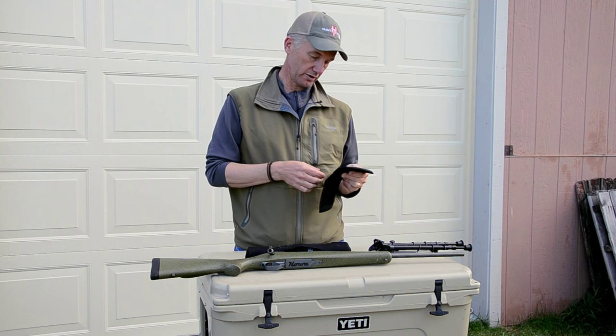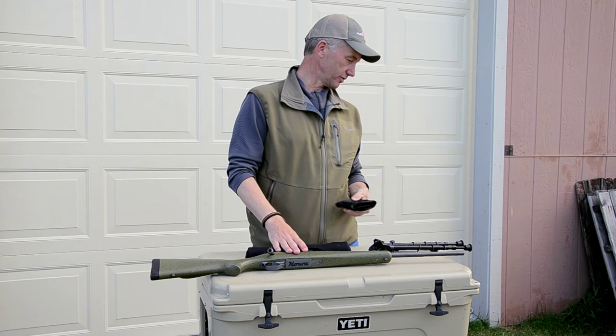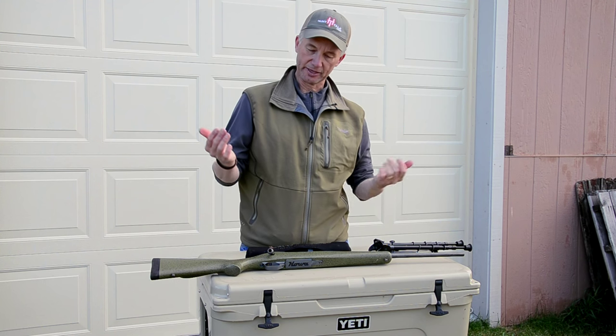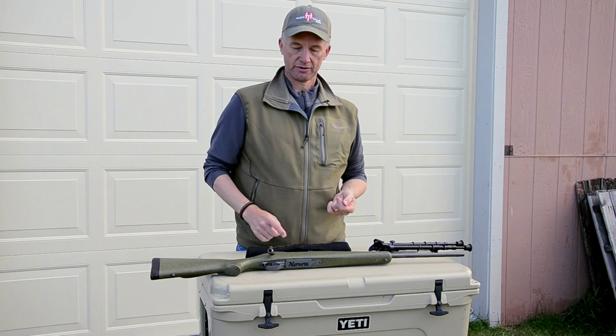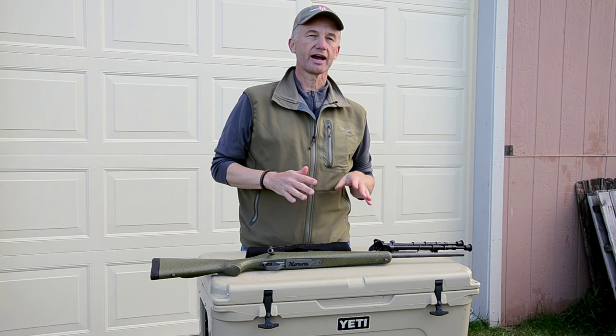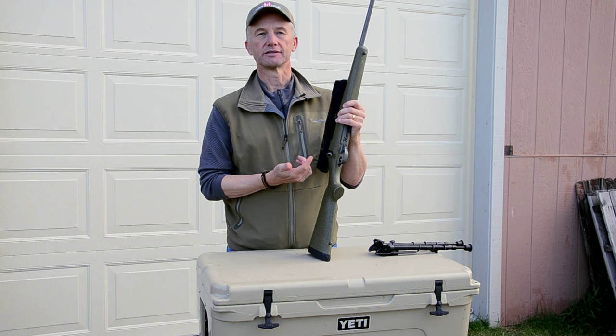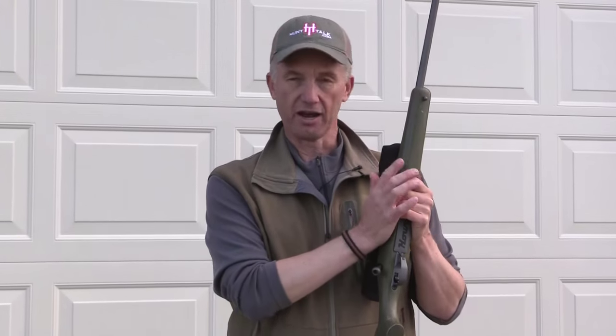Some of you asked how much ammo I carry. I usually carry 10 rounds — you'll see I've got seven in this sleeve and usually three in the rifle. I don't mean to lecture, but I never put a live round in the chamber. With the chaos of two or three guys moving around, there's no animal worth walking around with a live round in the chamber and risking a tragedy. None of our hunters on the show do it. Some of you will say what about a quick snapshot — the way I hunt, I'm going to glass and inspect before moving in for the stalk. Once we know we're moving in, we put the live round in. If the stalk doesn't work out, we take it back out.